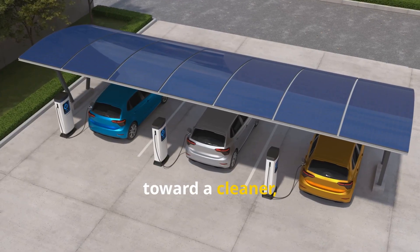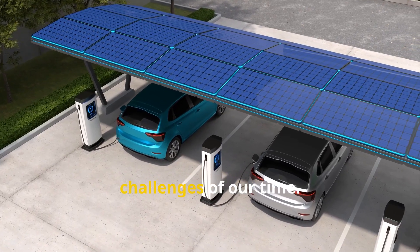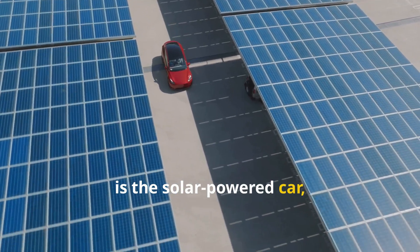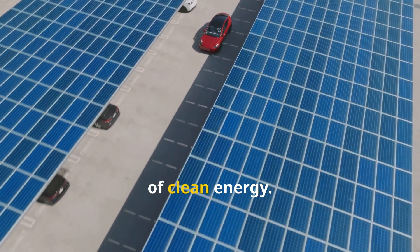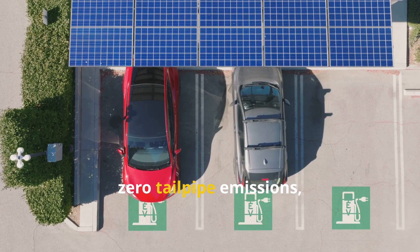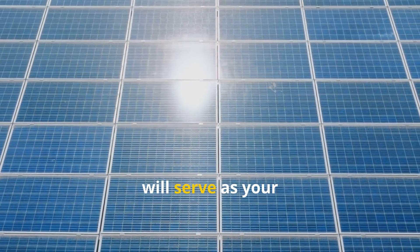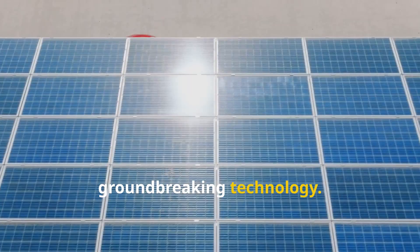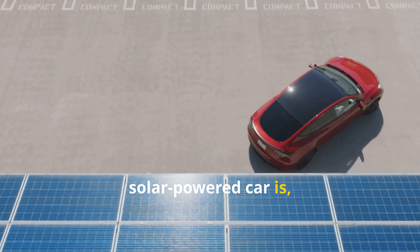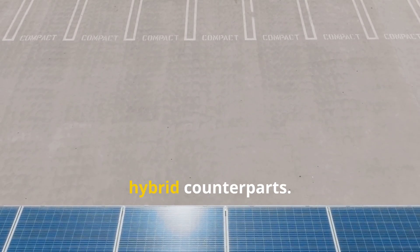The journey toward a cleaner, more sustainable future for personal transportation is one of the defining challenges of our time. Among the most compelling solutions is the solar-powered car, a vehicle that embodies the ideal of clean energy. By harnessing solar power, these cars produce zero tailpipe emissions, contributing to healthier air. This exploration will serve as your guide to this groundbreaking technology. We will begin by defining what exactly a solar-powered car is, drawing clear distinctions between these vehicles and their electric and hybrid counterparts.